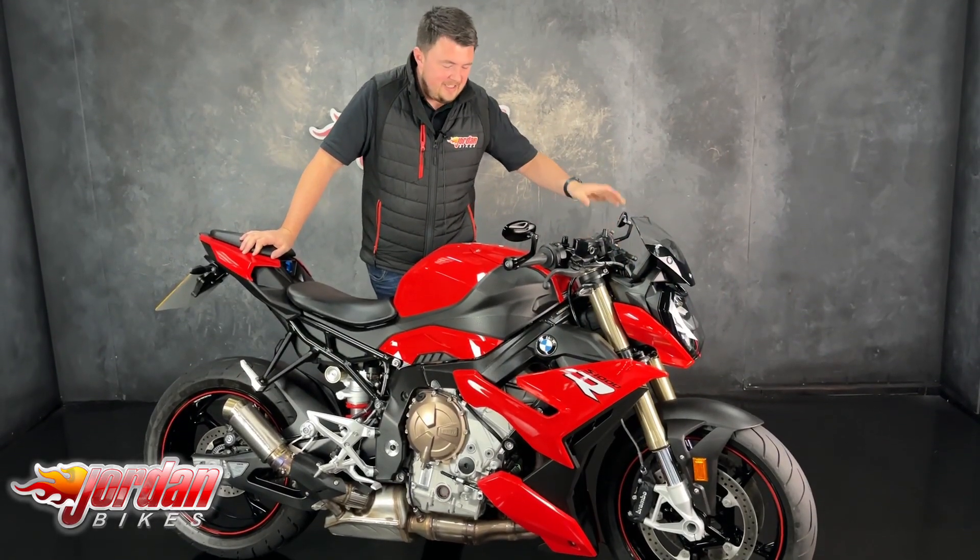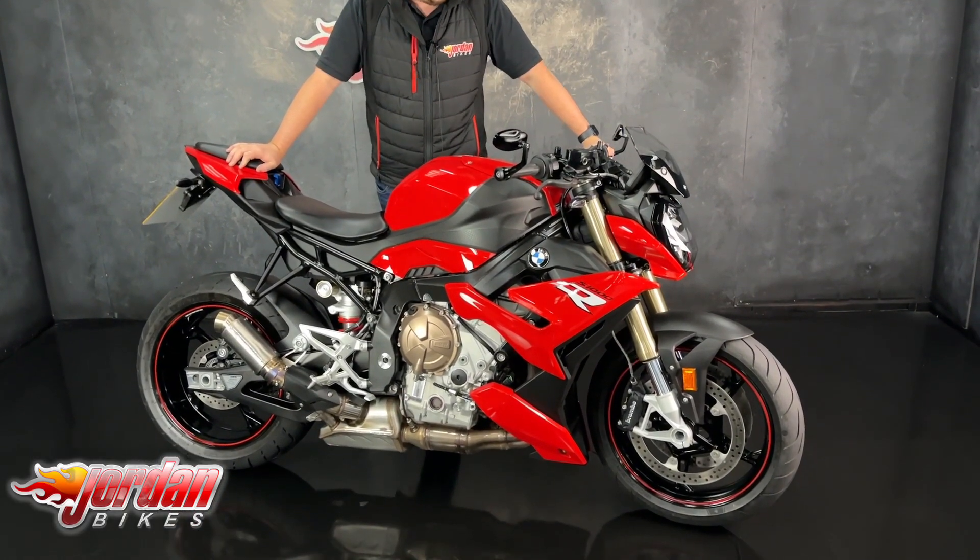Hi guys, it's Dylan at Jordan Bikes and today we have for sale this stunning BMW S1000R.